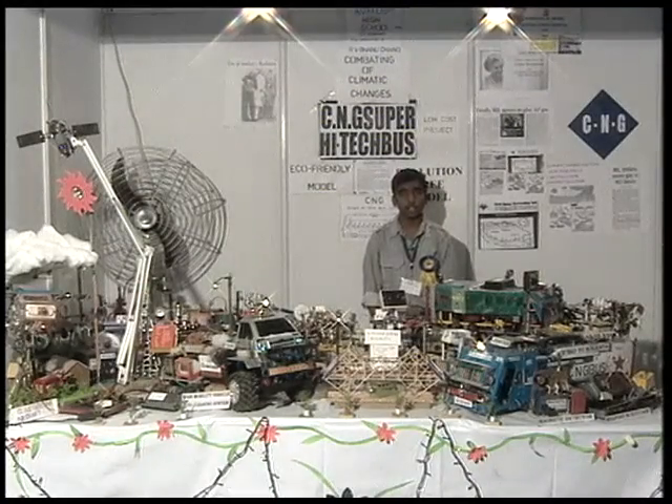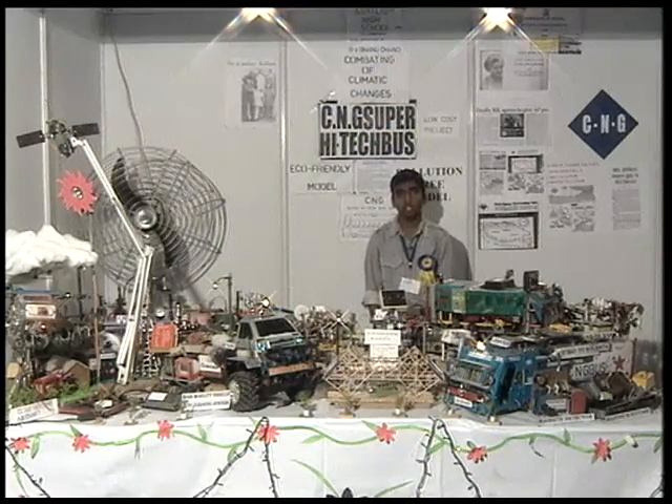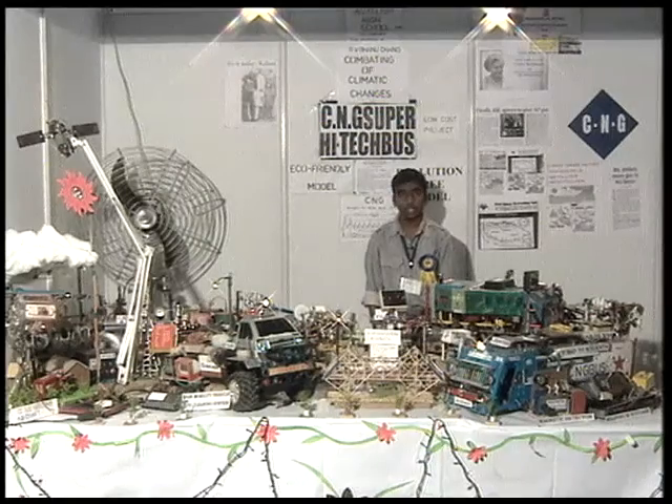I am R.V. Banuchan of Class 10B of Auxilium High School, Andhra Pradesh. Today I am here to tell about my model, which is a CNG bus and cloud seeding aircraft.